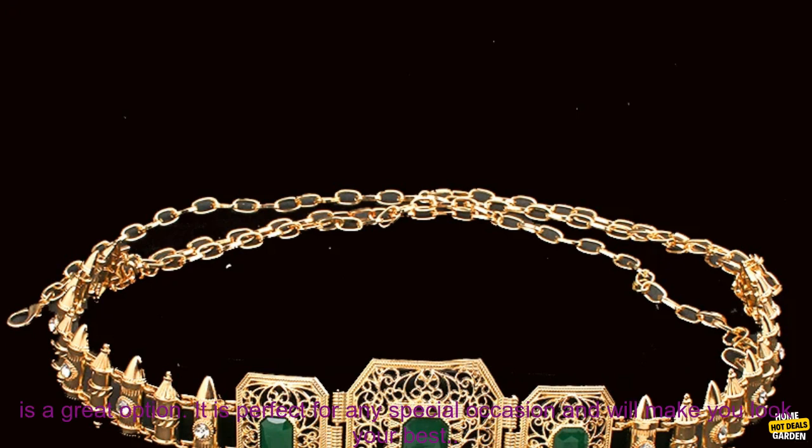If you are looking for a beautiful and unique belt to add to your wardrobe, then the Moroccan belt is a great option. It is perfect for any special occasion and will make you look your best.